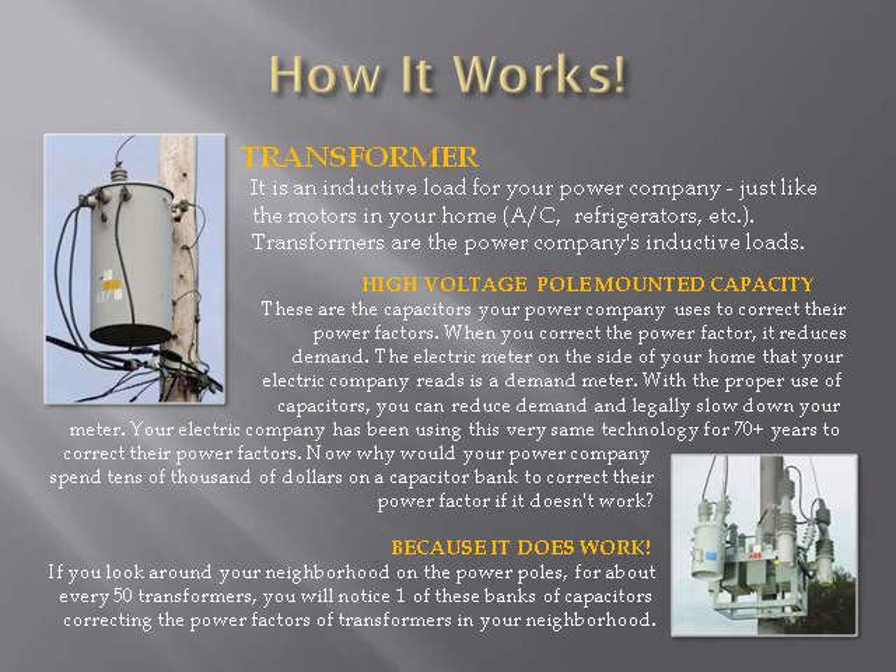Transformers are the power company's inductive loads, just like the loads in your home or business for air conditioners, refrigerators, power tools, etc. With the proper use of capacitors, you can reduce demand and legally slow down your meter. Your electric company has been using this very same technology for 70 years to correct their power factors. Why would your power company spend tens of thousands of dollars on a capacitor bank to correct their power factor if it doesn't work? The SaveElectricity200 and 400 corrects the power factor in your home or business to reduce demand in the same way.